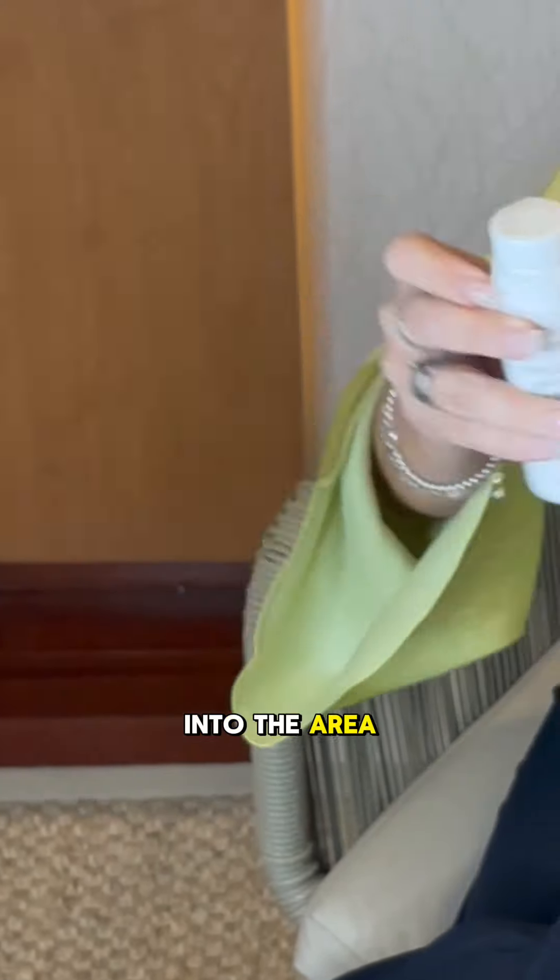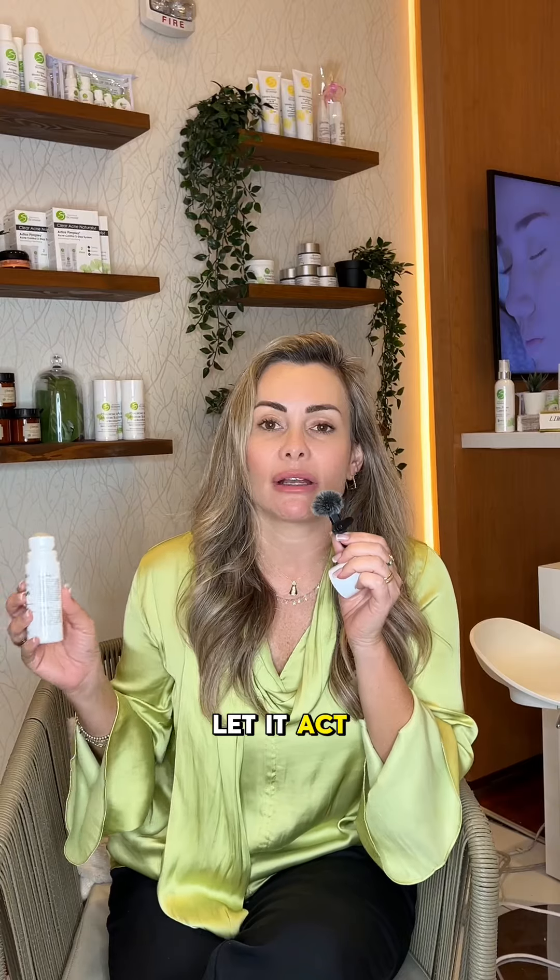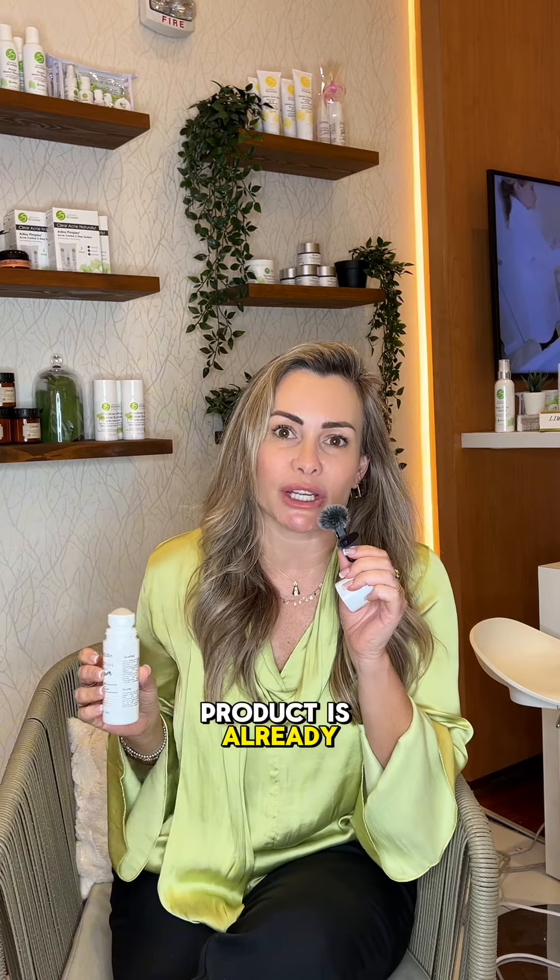This is a roll-on. Watch — it's very easy to apply. You just roll it into the area where you have those ingrowns and let it act. You're going to feel a super cooling sensation, which means the product is already working.